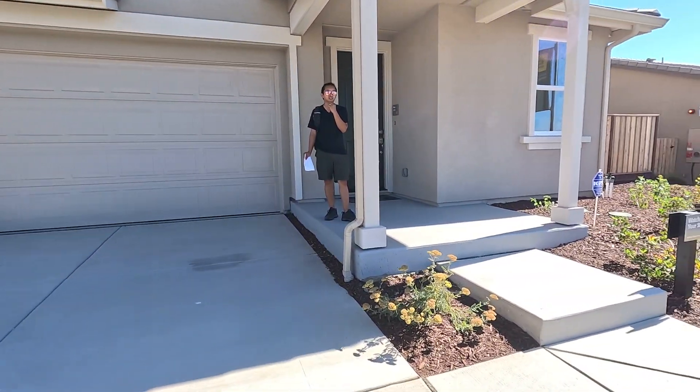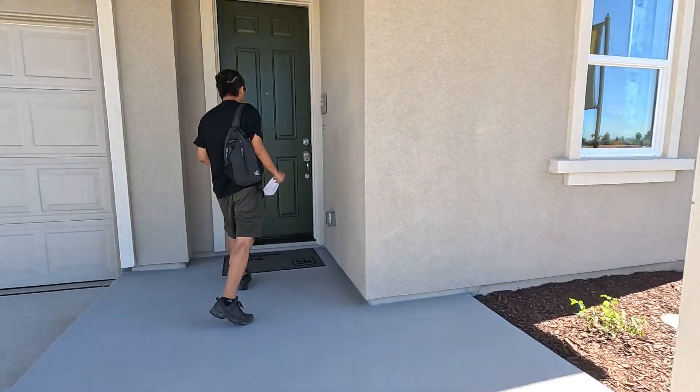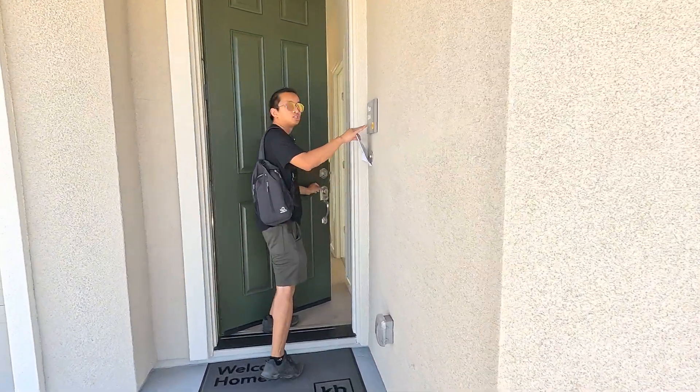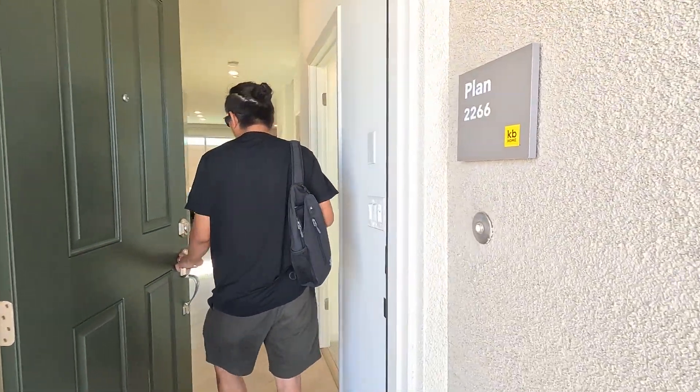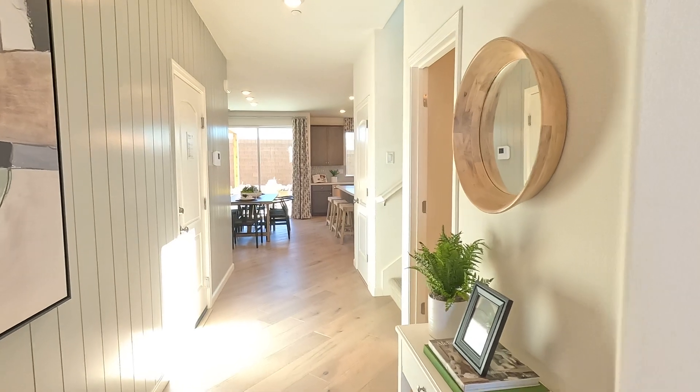They just launched this for sale about a couple of weeks ago and we want to show you guys. Currently, this plan is 2,266 square feet and this one has about five bedrooms that you guys can make an option over.